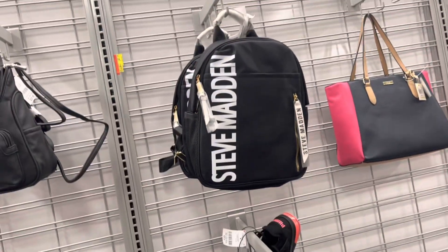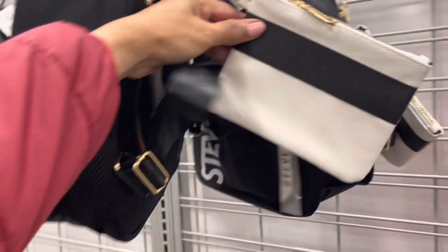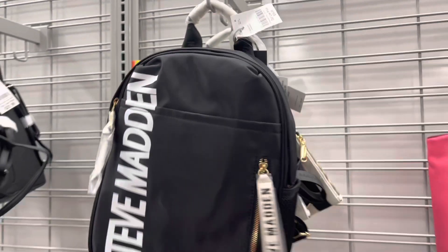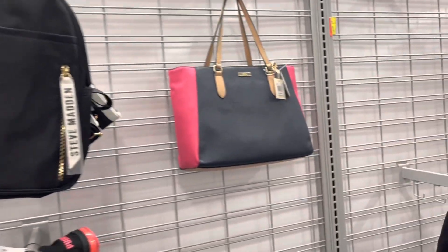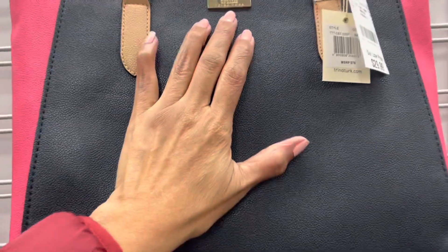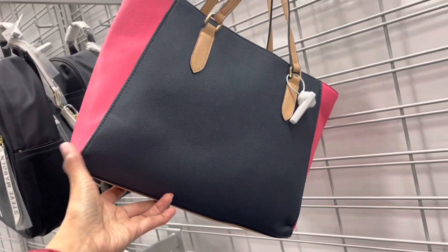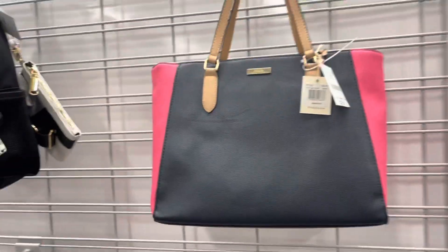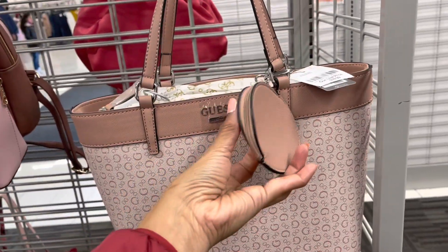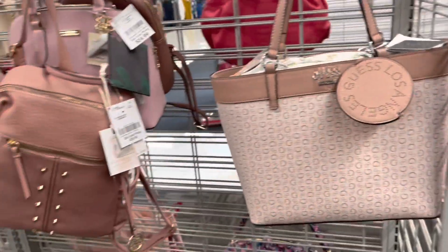Oh look — Steve Madden! They have a backpack with a little wristlet. This is nice, I like this for $35. This is Trina Turk for $30 — a very nice tote. I love the colors, tri-color. Here we have another Guess in a pink shade with a coin purse for $40. This is a pretty shade of pink backpack.